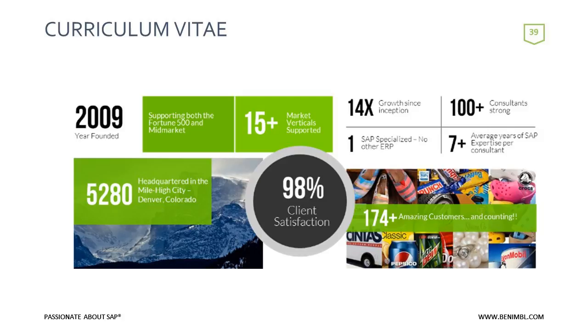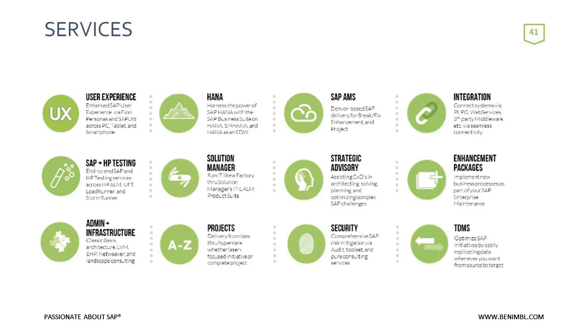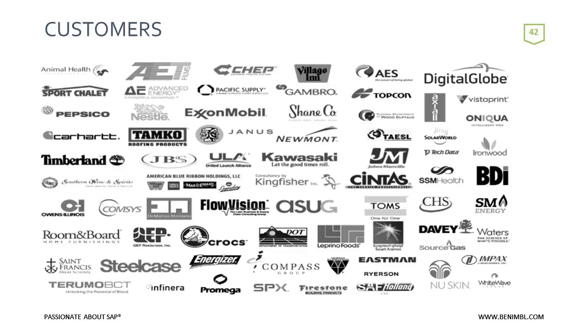While our projects tend to be technical in nature — looking at HANA, UX, and Solution Manager — we likewise provide deliverable-based SAP functional, business process, and PMO services. Here's a quick list of the services that we offer. Today we will be focusing on S4 HANA, and here's a list of some of the customers that we currently work with.